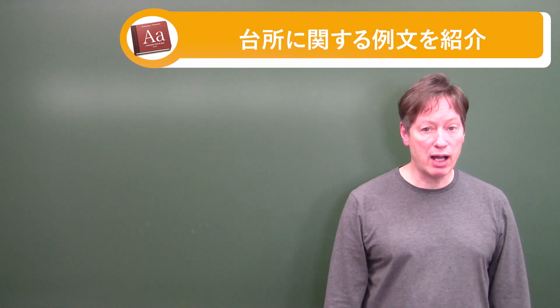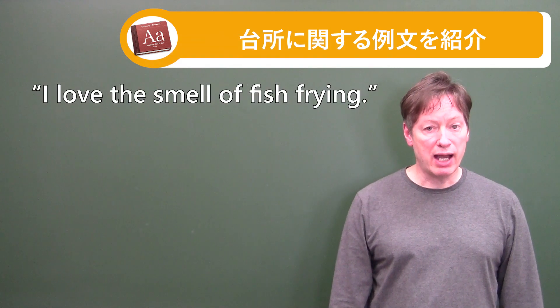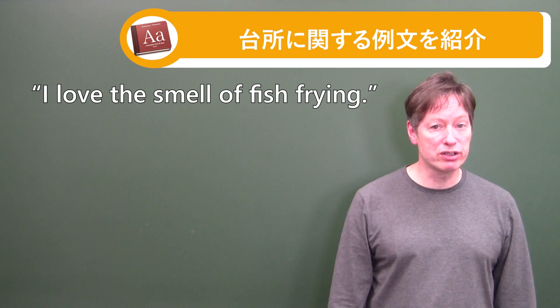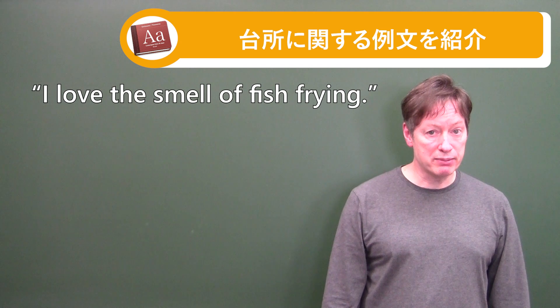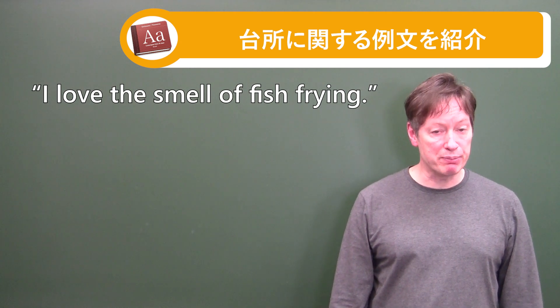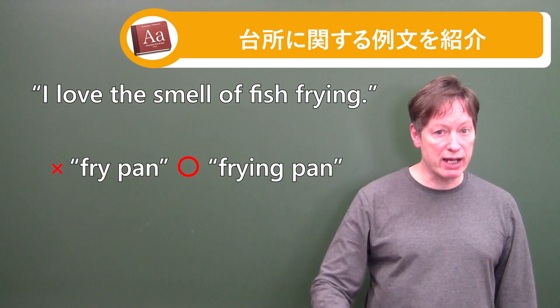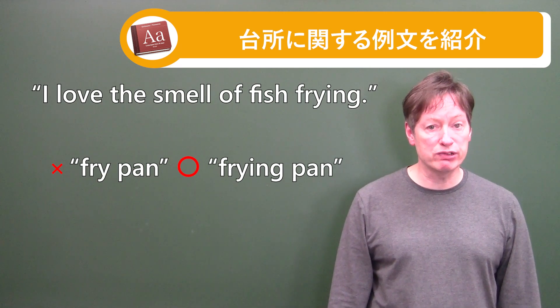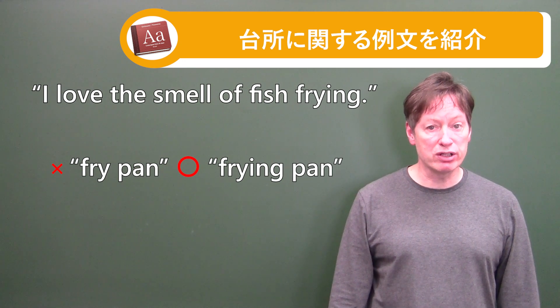That brings me to number four: I love the smell of fish frying. Obviously that's done in the frying pan. Be careful — not 'fry pan' but 'frying pan,' F-R-Y-I-N-G. Make sure you say it correctly: frying pan. So 'I love the smell of fish frying,' which is often done in a frying pan.